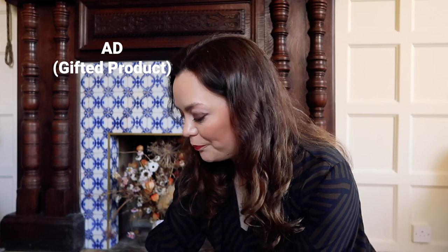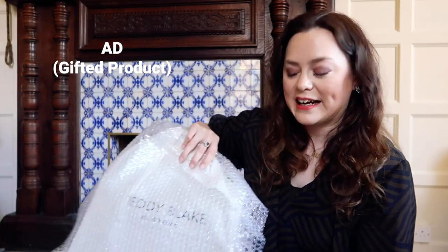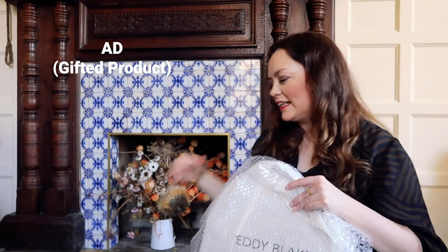If you've been following me for a while, you'll know that I don't do a lot of fashion brand collaborations, because I do have a very particular style — quite a classic style. I look for very classic shapes and colours in what I like, especially with accessories. But I thought that Teddy Blake really looked like my style.